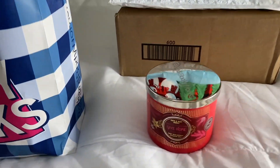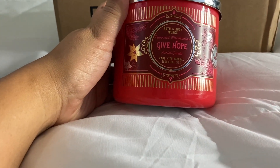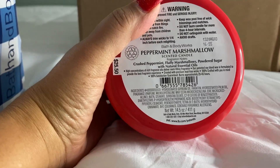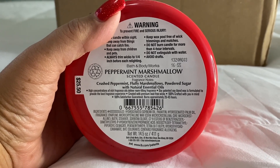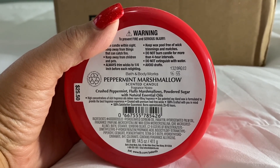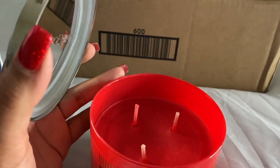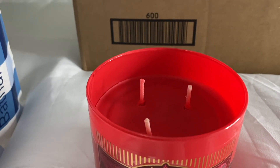I had two black tie candles and I exchanged one for this one — peppermint marshmallow. It finally came to my stores! I love the red jar, I love the look of it. Looking at the notes — crushed peppermint, fluffy marshmallow makes it so sweet, and then powdered sugar which adds extra sweetness. The wax is red and it smells good. I like this one.